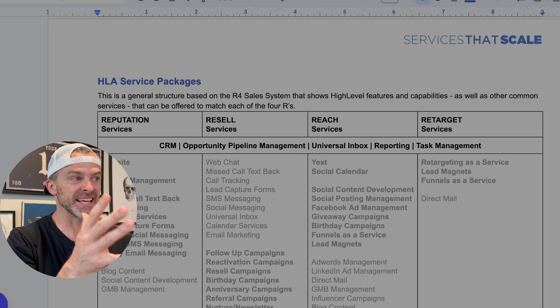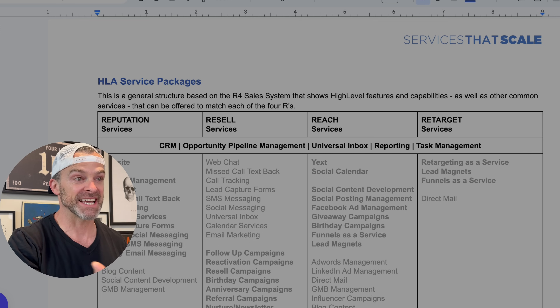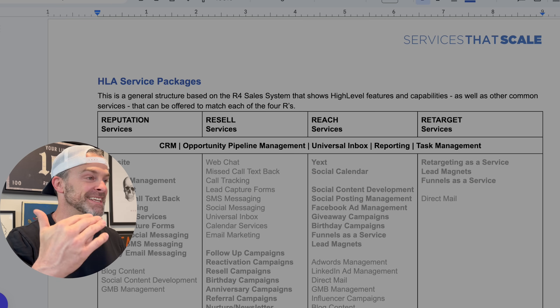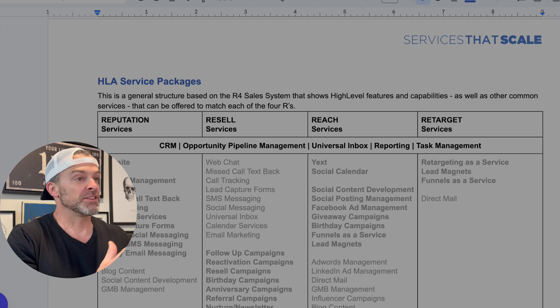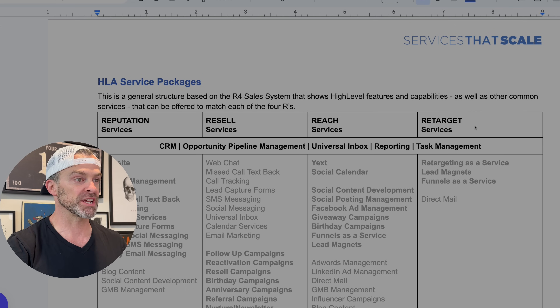If this is your first time here, my name is Mike Cooch. I'm the founder of servicesthatscale.com. I built Services That Scale based on strategies and tactics I learned building two multi-seven-figure service businesses selling to the small business community — one in IT services, one in marketing services. I specialize in creating what I call productized services, based largely on automations and assets instead of time and talent.